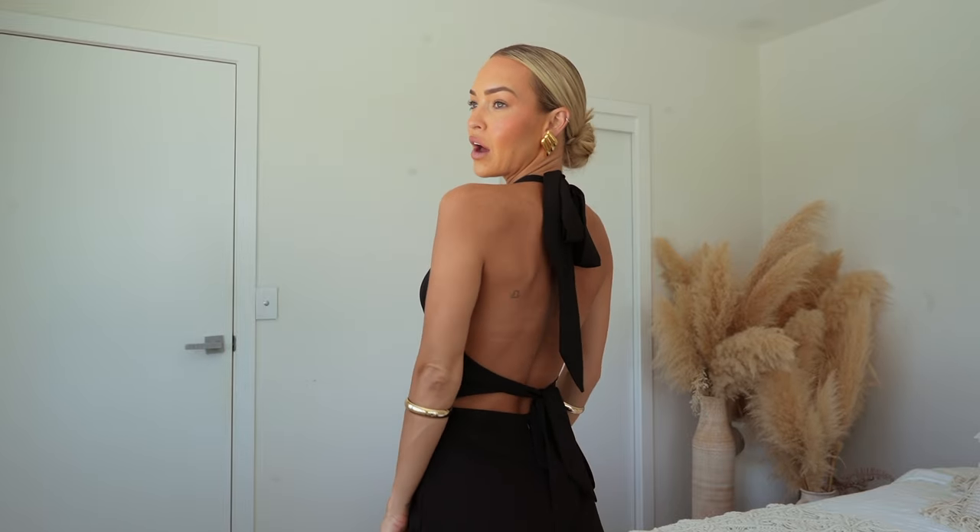I actually wore this one out to dinner with the girls the other night and loved it. It's giving summer, warm, holidays - it's a semi-sheer crochet. I put a pair of triangle bikinis underneath and it looked really really cute. I feel like it's perfect if you're going to a beach club, having a beach day, a boat party - literally the perfect outfit. Also great if you're just going to the beach or a pool. A great one for holidays because it's so lightweight and you can literally just chuck it in your suitcase.